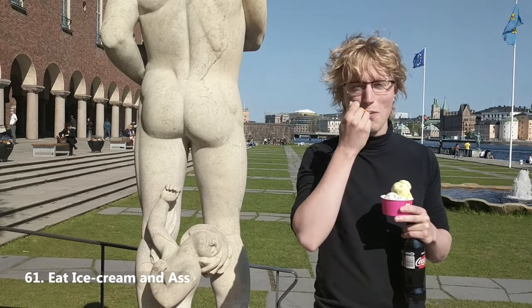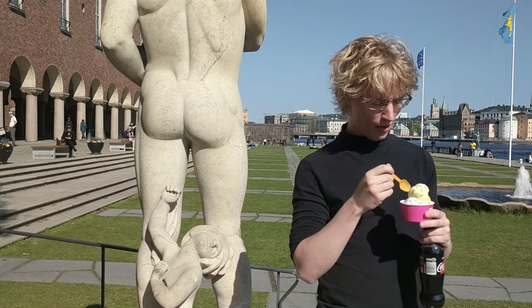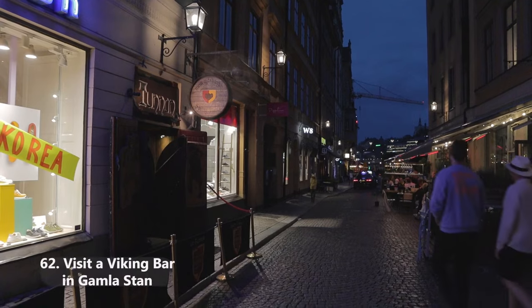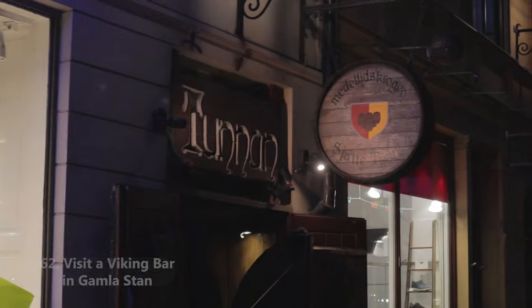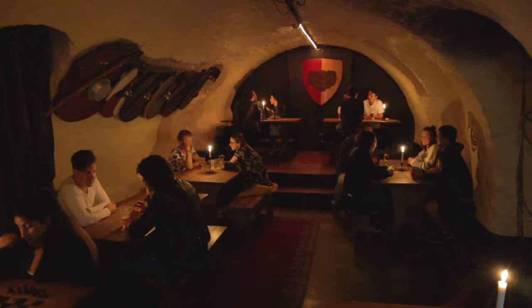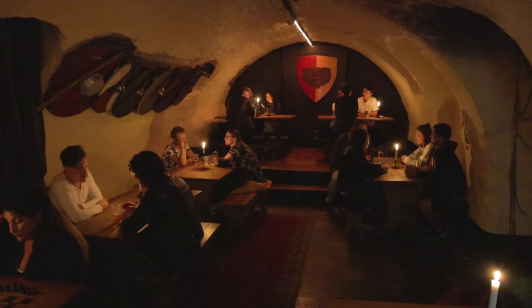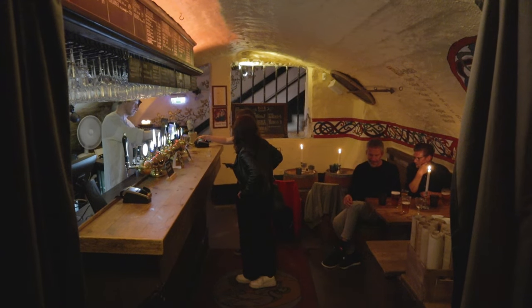Eat ice cream next to Stadshuset — enjoy the wonderful views, a delicious ice cream, and an equally juicy ass all at the same time. Stadshusetunnan is really worth a visit if you're at all interested in Viking aesthetics, historical dungeons under the city, or just getting shitfaced on mead. It's a bit pricey, even for Stockholm, but worth it — it's got a really cool atmosphere. I really like this place.